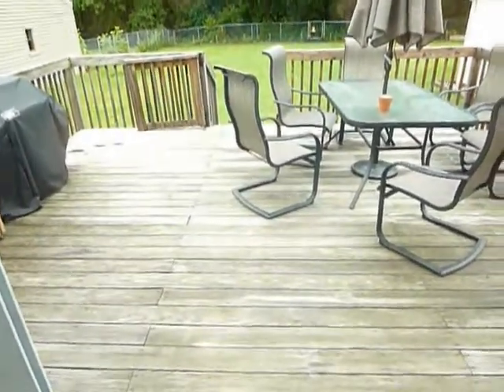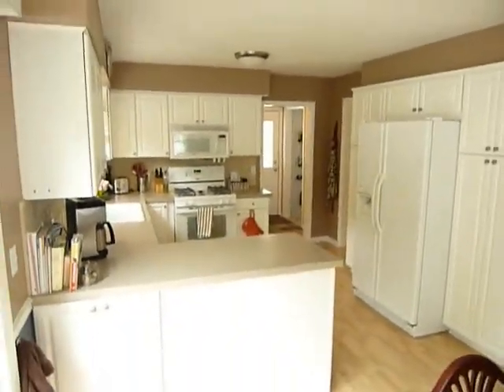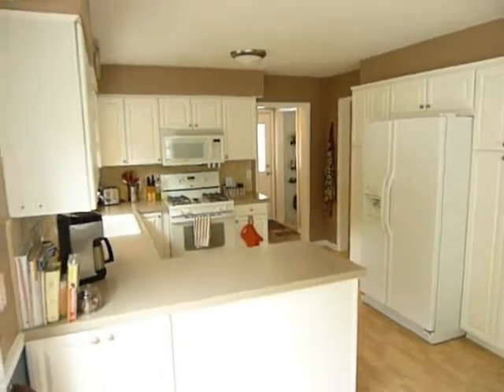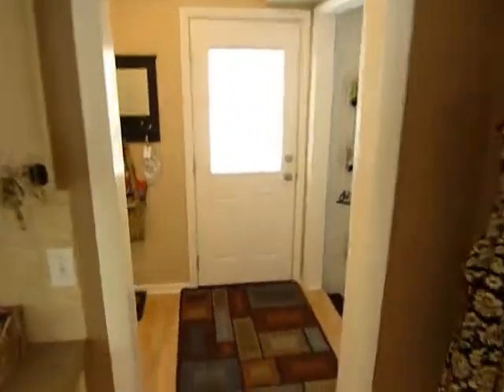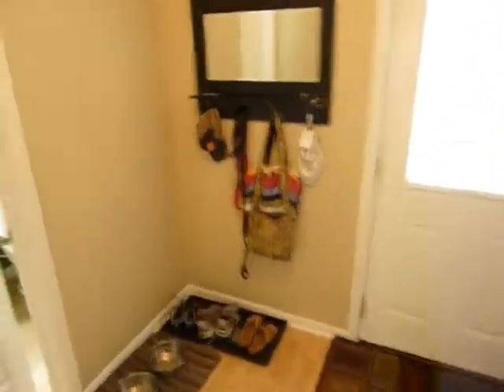There's a big deck and an updated kitchen with all white cabinets. All the appliances are included, including the microwave. The rear entry has a nice big mud area to drop everything as you come in, with laminate floors.